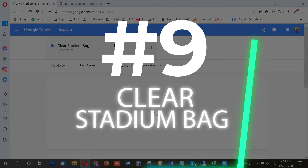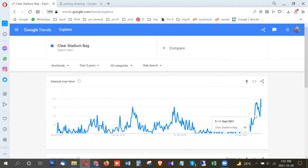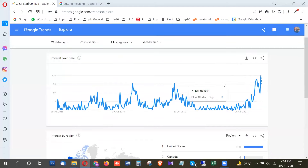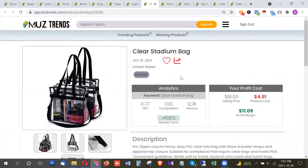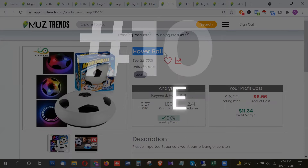The next product is a clear stadium bag, meant for people going to stadiums to watch sports matches. There's a huge trend rise starting from around July, and it's extremely high right now in October 2021 — at its highest point in the past five years. In the US it's at 100 points; Canada is only about 4 points, so this is very US-focused. It's trending partly for security reasons. You can make good sales targeting people attending NFL and other sports matches. It has around 12,000 searches per month in the US.